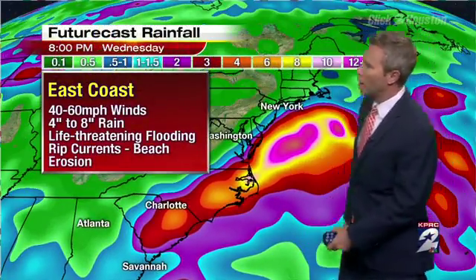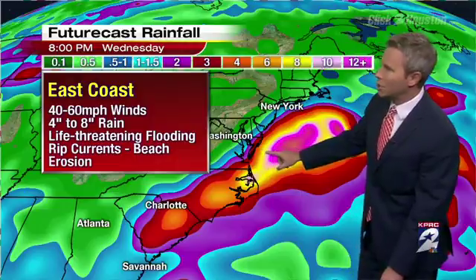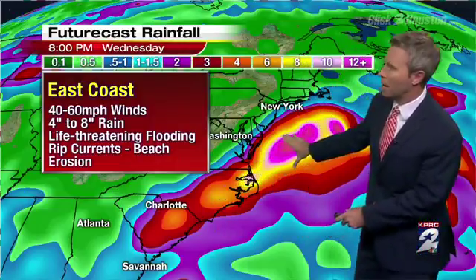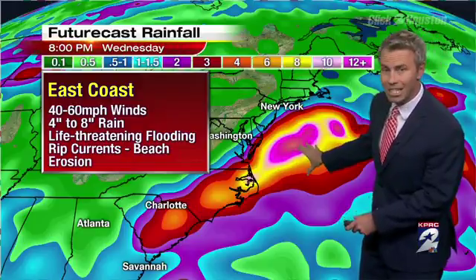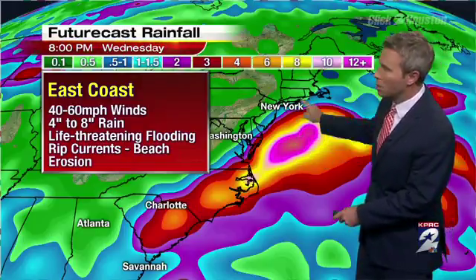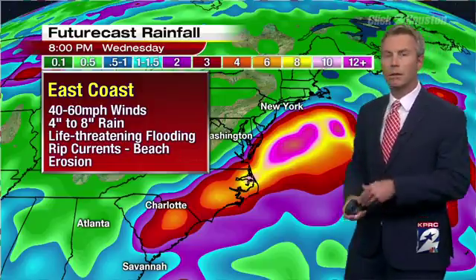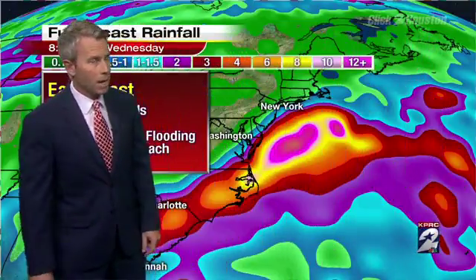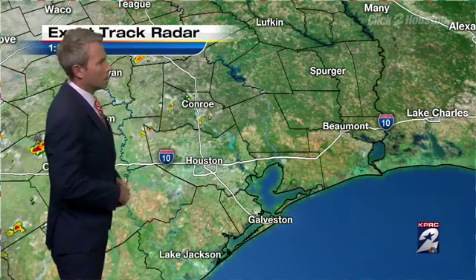How much rain could they see? Well, upwards of around 4 to 8 inches, with a possibility of some life-threatening flooding, especially through the Carolinas as it moves back out. And then you see a huge bullseye — 12-plus inches offshore. But still, some of the areas around the coast, Atlantic City, New Jersey coastline, could be looking at some major impacts, especially towards Labor Day Sunday and Monday.